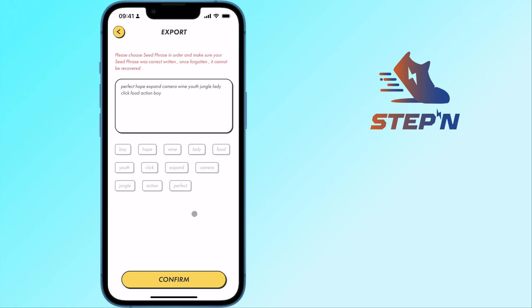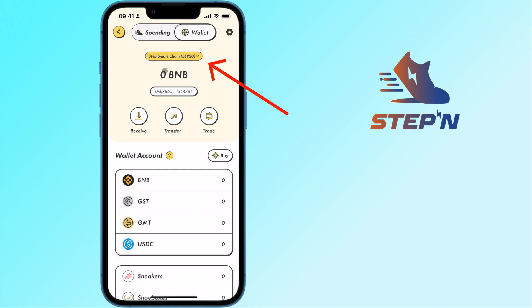You will be required to confirm your seed phrase, and after tapping on Confirm, you will now have created a wallet on the BNB Smart Chain.